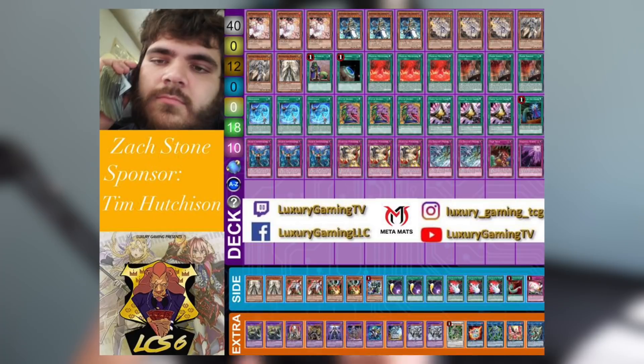Triple Tactical Talents is a card a lot of people wanted to pivot to once Called by the Grave was hit on the most recent banlist. It's not exactly Called by the Grave, but for the purposes of this control deck, it's effectively a fourth, fifth, and sixth copy of Pot of Greed — or in this case Pot of Desires. This deck is looking to control the game and out-tempo the opponent in a resource war.